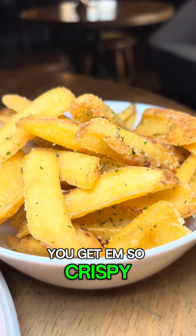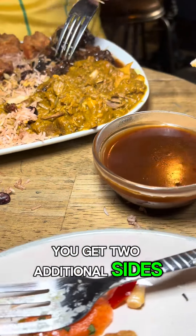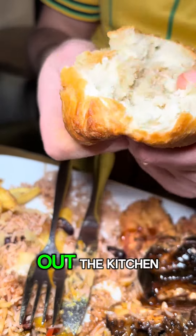We even got homemade chips which I wasn't expecting — how do you get them so crispy like that without burning them? Sensational. As well as that, you get two additional sides. I chose the sensational plantain and the dumplings, which are always better straight out the kitchen.